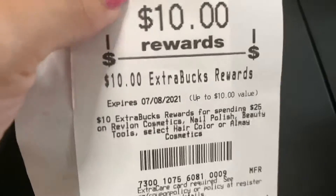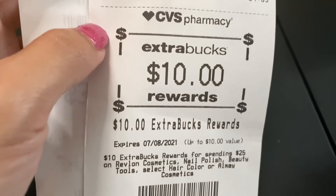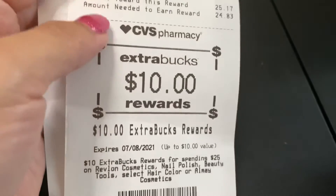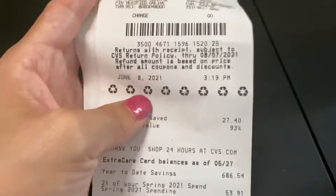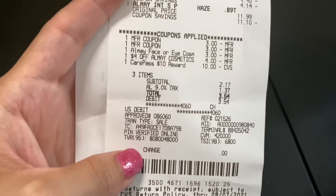I did get the $10 in extra bucks back. The reason I did this deal is because I have no extra bucks on this card, so I thought this was an easy deal to do to get $10 in extra bucks back so I can use it on something else, which I plan on doing if I actually find the products. So yeah, this is this transaction. That is everything I got so far — I do want to get more things and hopefully I'll find them at the store next time.